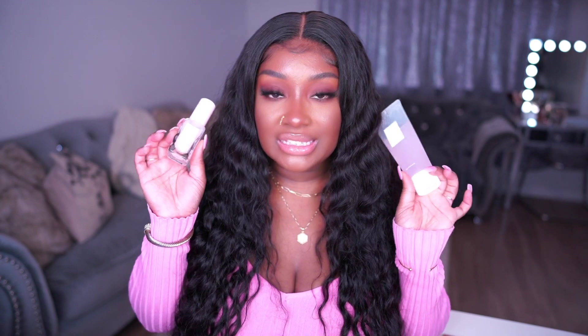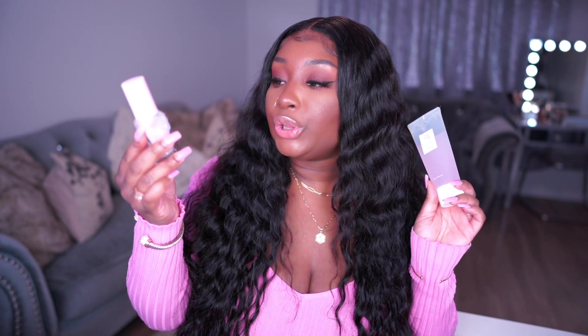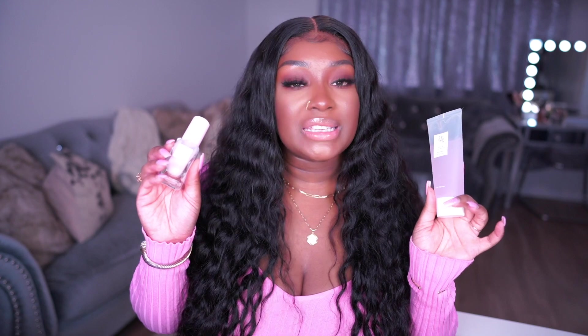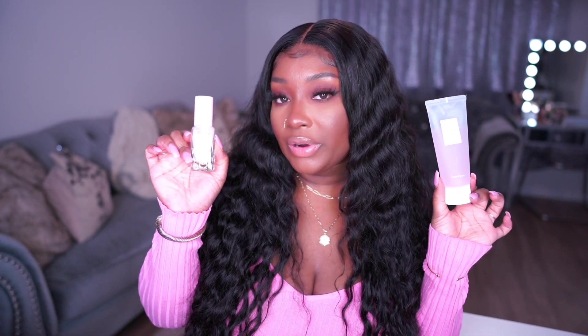I've been obsessed with two moisturizers lately. The first is the Glow Recipe Watermelon Glow Pink Juice moisturizer - it's very moisturizing, leaves my skin glowy but not too heavy. It's more of a water gel consistency, which I like because I have combination skin and prefer something lightweight. I've also been loving this red bean water gel - a very simple moisturizer I use on a daily basis if I'm going to be wearing SPF. I prefer using the Glow Recipe one at nighttime.